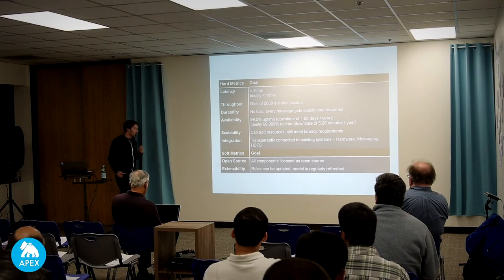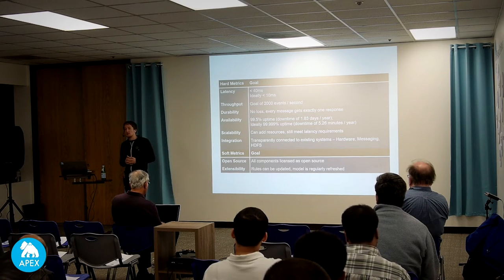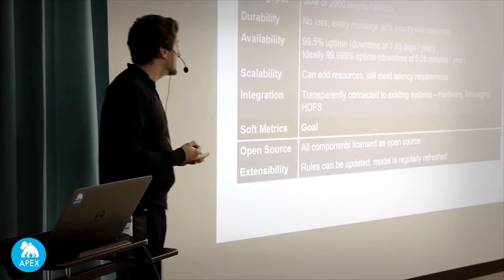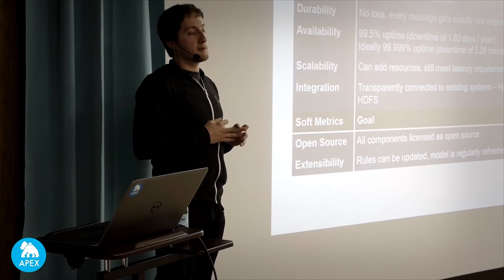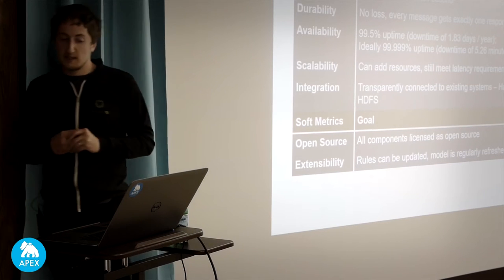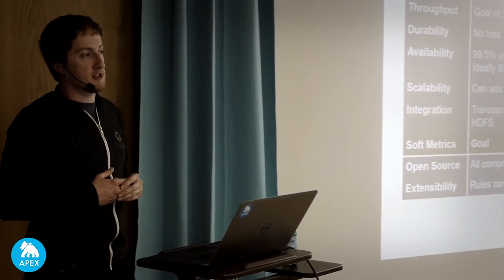Beyond the hard requirements, we have soft metrics that came from ourselves as a team: we really wanted this to be built on open source as much as possible, to future-proof it so we can take our learnings and give them back to the community, and so the framework is extensible, updatable, and dynamic — so we never wind up stuck where our only solution is to throw more money at the problem or launch a massive engineering effort to fix it.